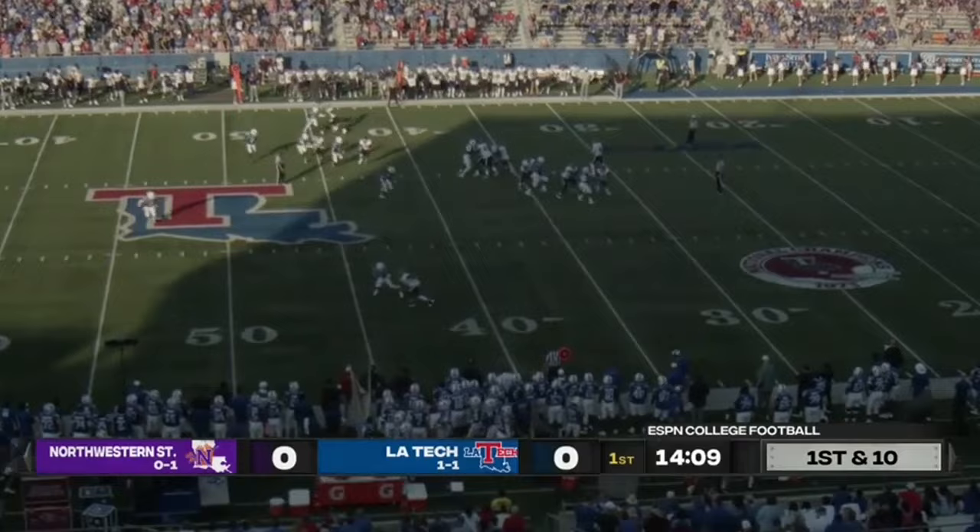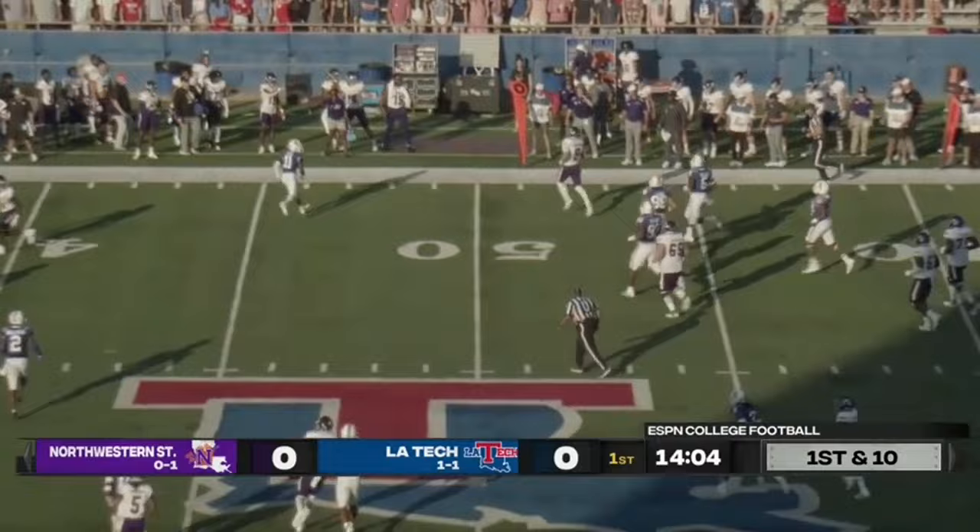Vanderwall looking, he'll scramble again, he's got some yardage — he's got 5, he's got 10, he's got 11, and a first down.